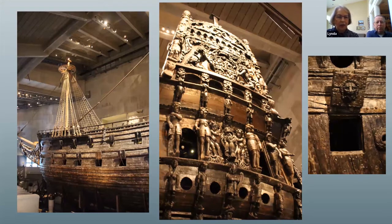The Vasa laid on the bottom of the ocean for about 300 years. It was in 1961 that they made an attempt to raise and restore it. There were several museums of interest and this was just one that they toured.